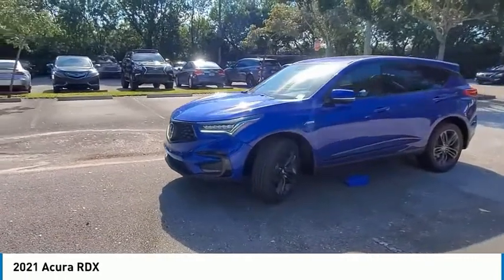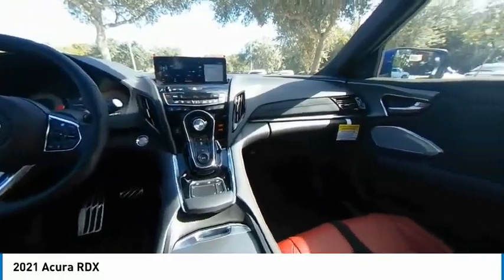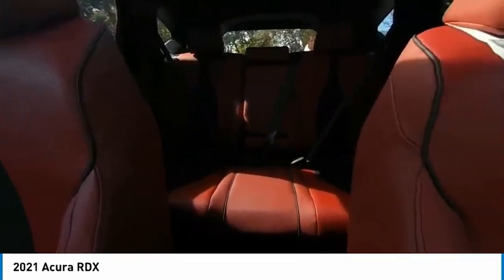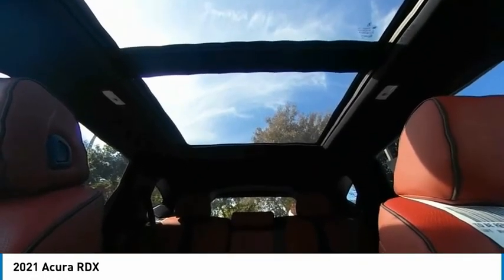Backup camera, power passenger seat, traction control, stability control, lane departure warning, keyless entry, steering wheel audio controls, navigation system, LED headlights, power lift gate.